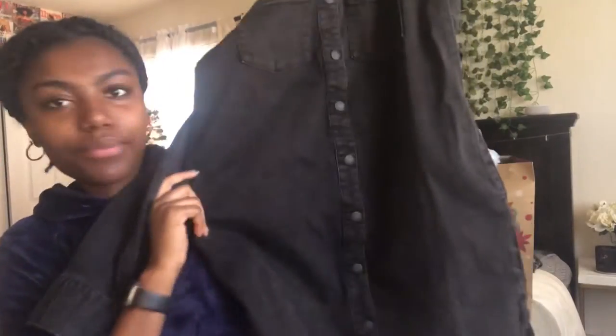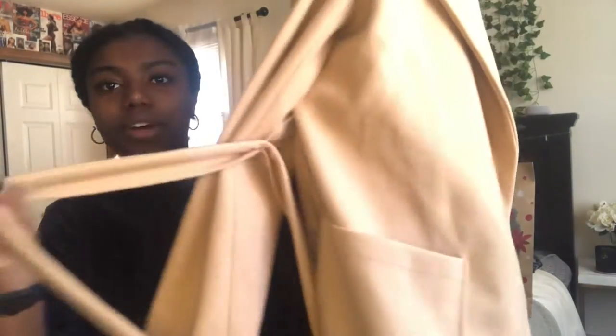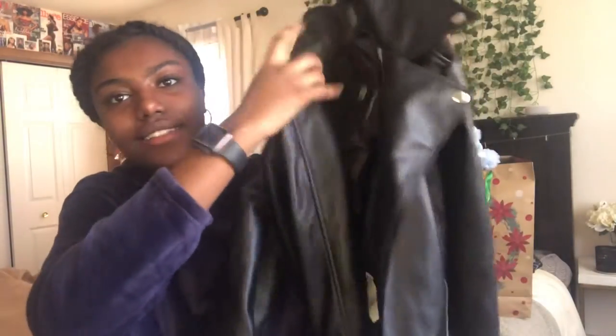My mom got me a long jean jacket that could be a dress or a jacket. Next I got a wool coat that ties up — it's so cute with a little collar. I really like it, it's really warm and thick and heavy. Next I got a leather jacket. The one I had was too small, so I was really appreciative that I finally got a new one that actually fits and is long enough on the sleeves.